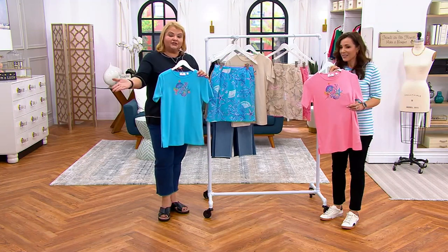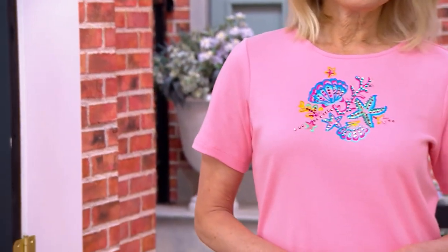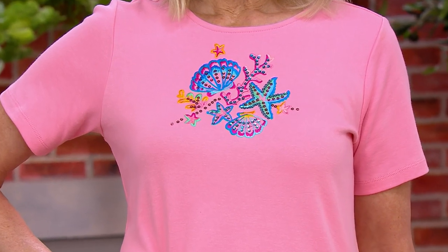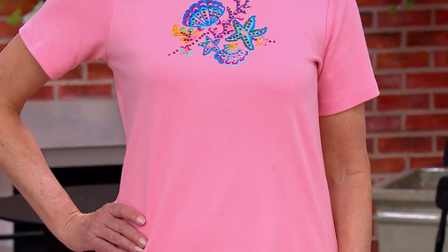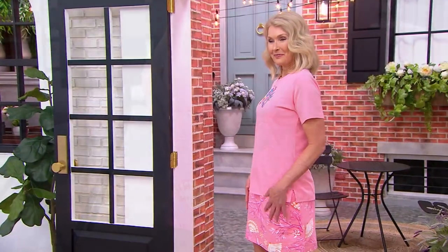Jean loved looking at the water, the palm trees, and all the elements of the ocean, and so this is bringing that home to you. I love how we've chosen to do that center front placement — notice how it's not going directly across the center of Luann's bust, it's raised up a little bit closer to the neckline. This would look great under a denim jacket or a little Barefoot Dreams cozy cardigan, especially if you do get to go to the beach.